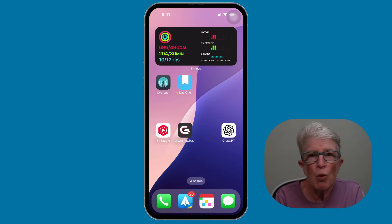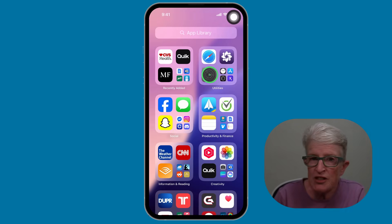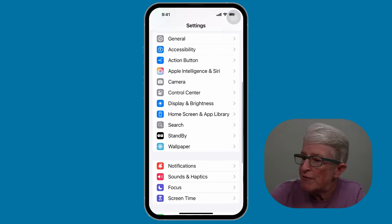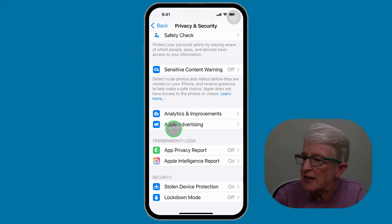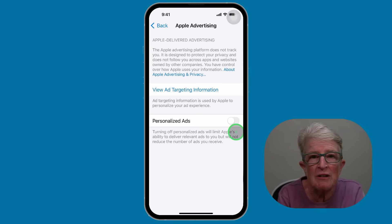Tip number one: turn off personalized ads. This setting stops your iPhone from tracking your activity to customize ads. Open the settings app and make sure you're on the main settings page. Find Privacy and Security, scroll down until you see Apple Advertising, tap on that, and then toggle off the switch for personalized ads. You'll still see ads, but they won't be based on your personal habits.